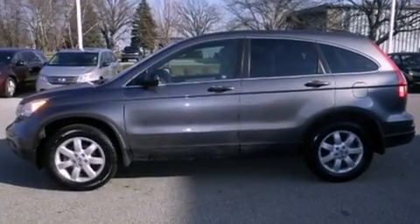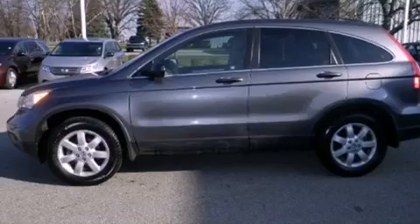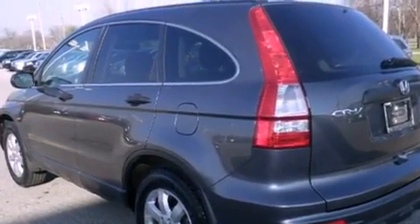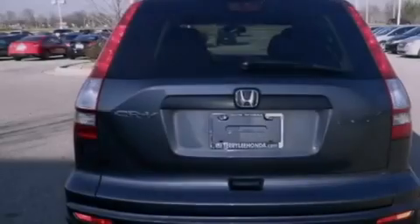Features include traction control and stability control systems, air conditioning, cruise control, a chrome grille, and tinted glass.